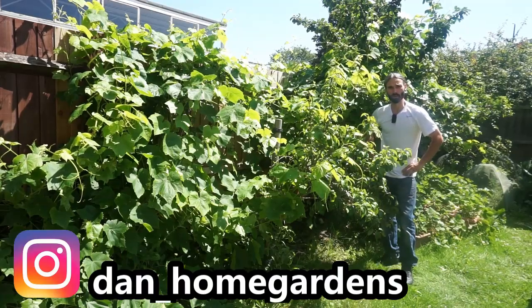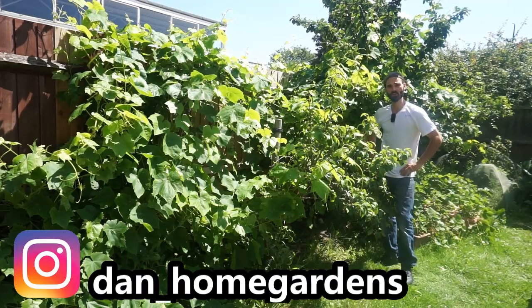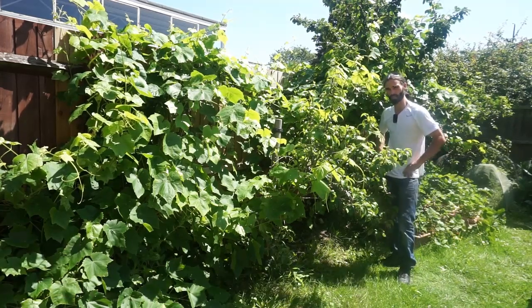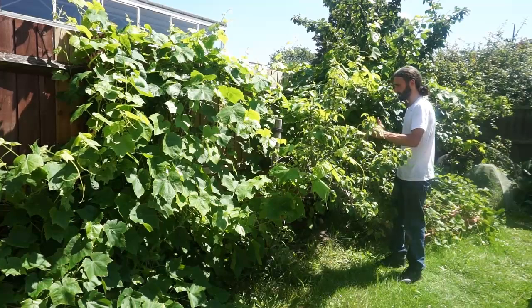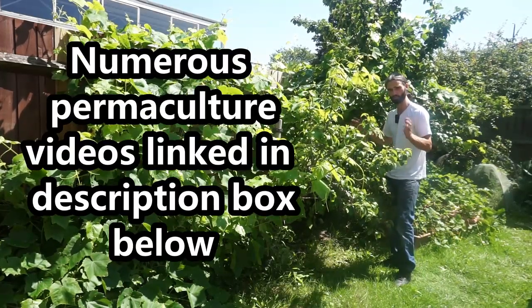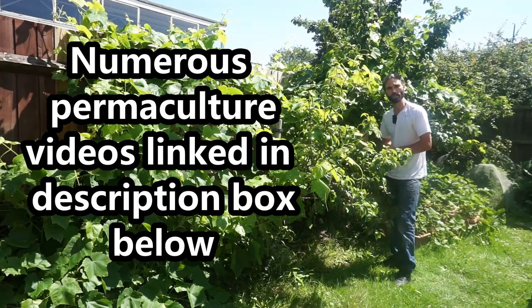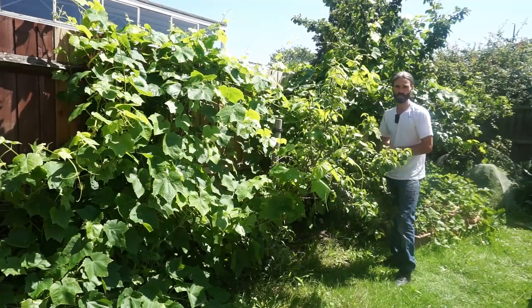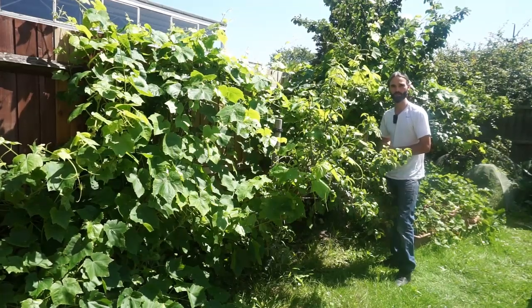Hello, my name is Dan and welcome to my garden here in Essex in the southeast of the UK. I'm a very keen grower of fruit and vegetables. I'm standing here in amongst my backyard orchard, my food forest, my permaculture project. I've got all sorts of fruits growing. Today I'm going to make a video and show you some fruits that you can grow in your backyard, in your garden, or indeed at your allotment.